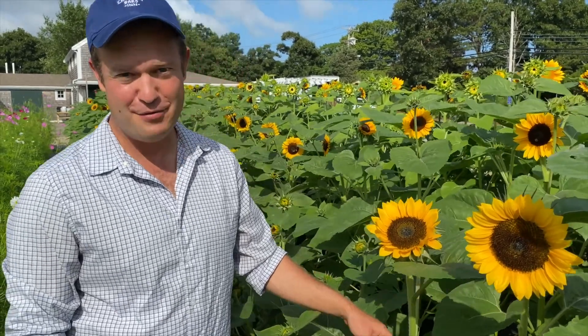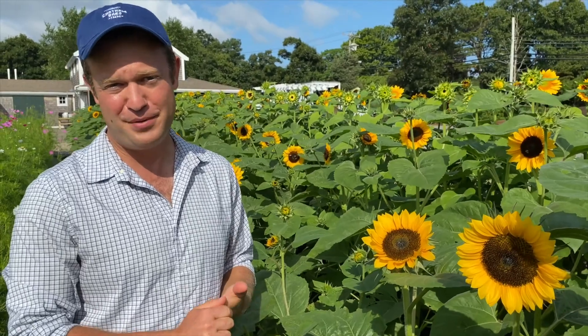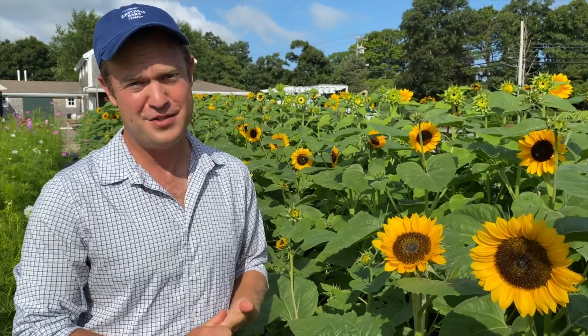Welcome to the Chatham Barzinn farm. My name is Joshua Schiff and we're here standing in the sunflower field. As you can see, we have a bunch of beautiful sunflowers, and sunflowers are a great thing to plant in your own garden — they're one of our specialties.